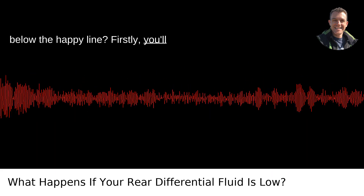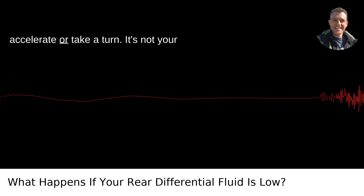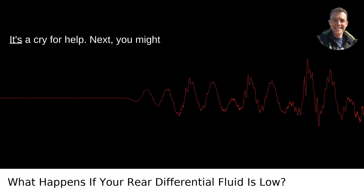Firstly, you'll start hearing noises that could be described as howling or whining when you accelerate or take a turn. It's not your car auditioning for the next horror movie — it's a cry for help.